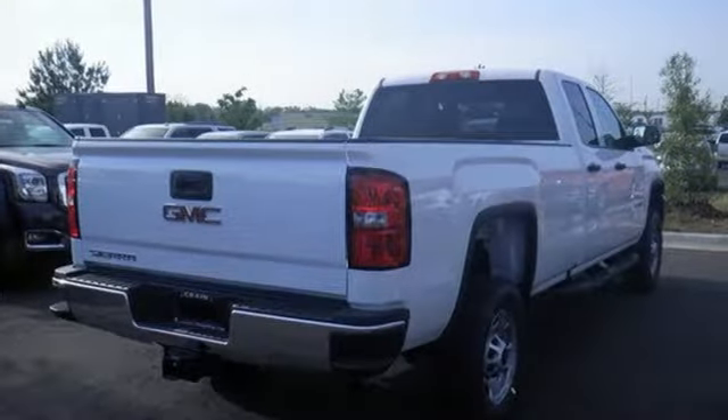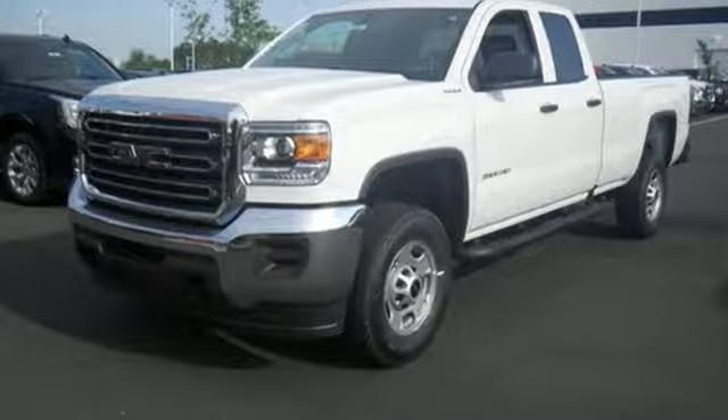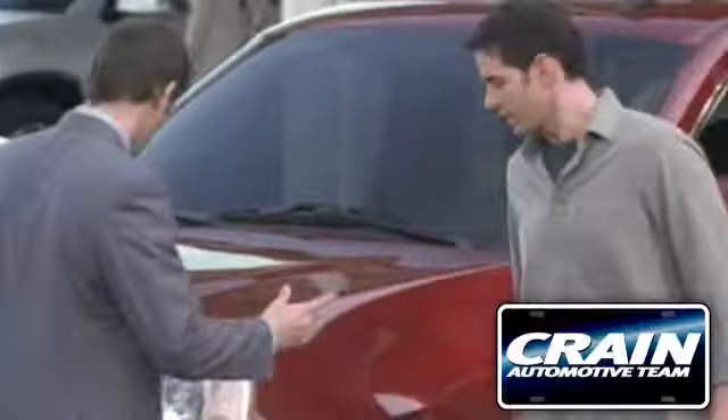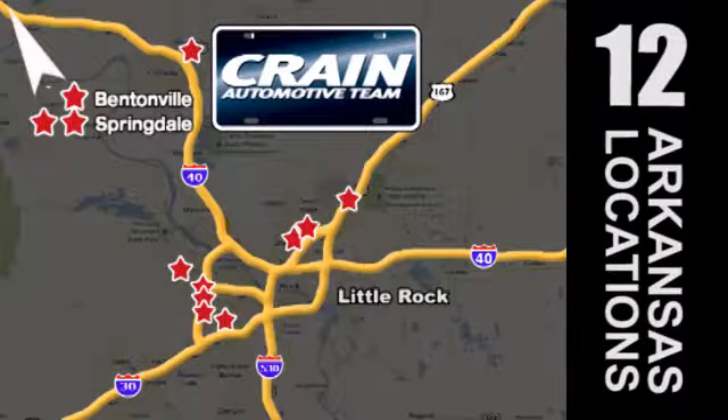If your work uniform consists of jeans and work boots, this Sierra is your best option. Take this tough truck for a test ride today. Visit us anytime at Craneteam.com. The Crane Team's got them!